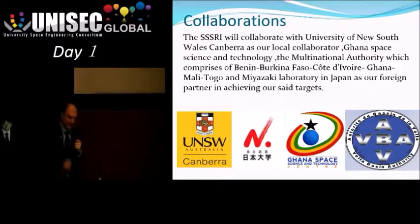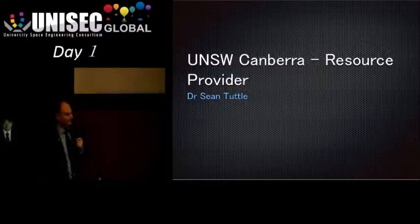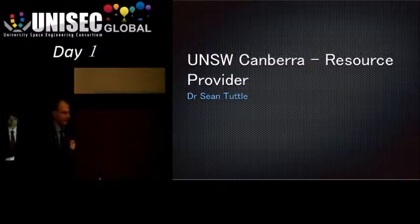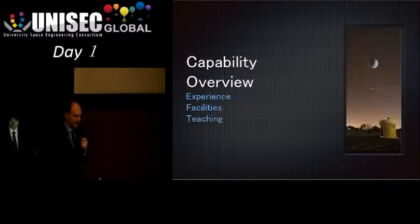Moving to the resource provider presentation: I'm Sean Tuttle from the University of New South Wales in Canberra. I'll give a quick overview of what we have, what we're building, and why we'd like to be a resource provider.